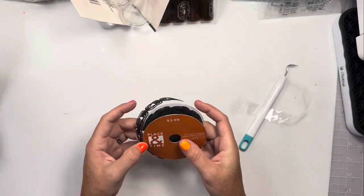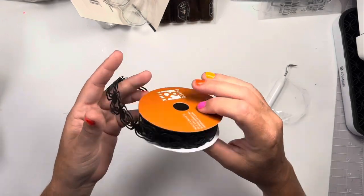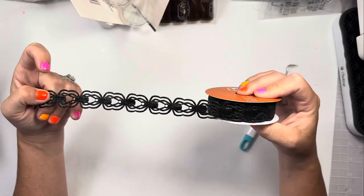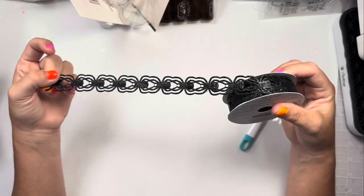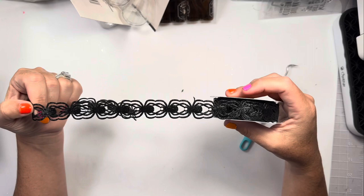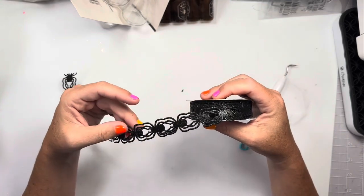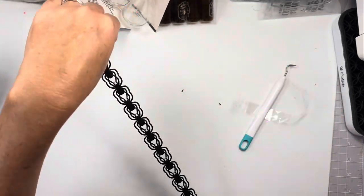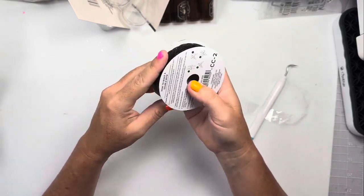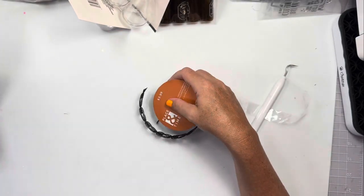The ribbons at Joann's were 40% to 50% off. I have a spider trim from Dollar Tree from previous years, but it's not a glitter spider trim. So the only trim I got is basically a chain-link spider in glitter black, and it was on sale.